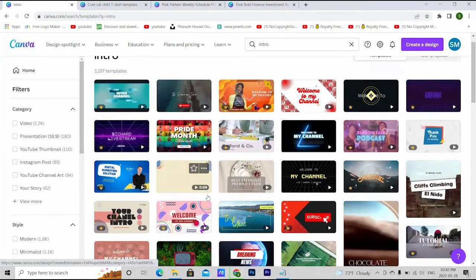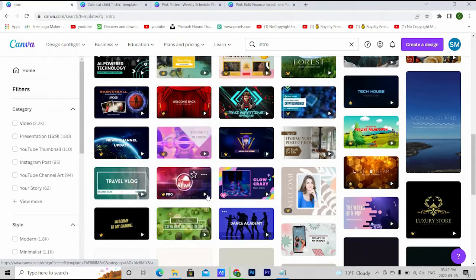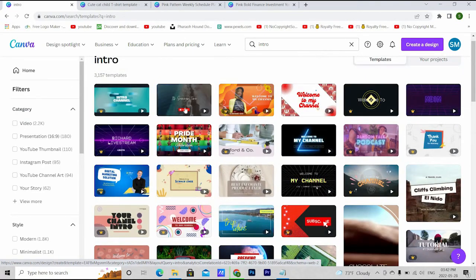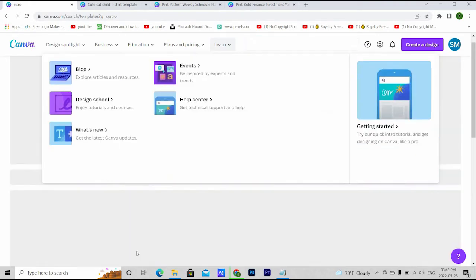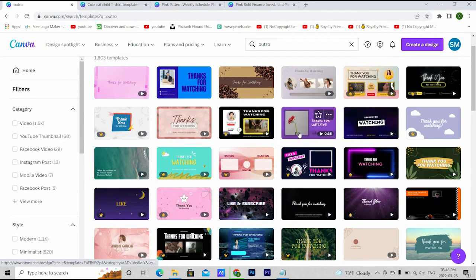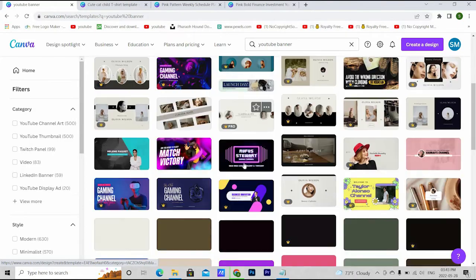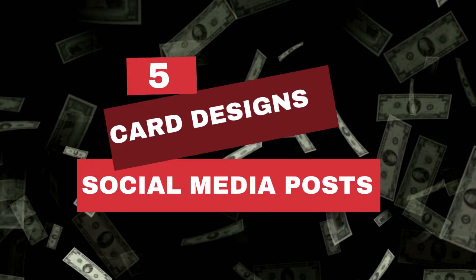Number four: YouTube intros, outros, and banners. We know how important YouTube intros and outros are, and most people with a YouTube channel might not know how to make them. You will find many people willing to pay well for their YouTube intros, and it's not even difficult to make them in Canva. I've made a separate video on that topic — I'll share a link in the description. You will also be able to make YouTube banners from Canva.